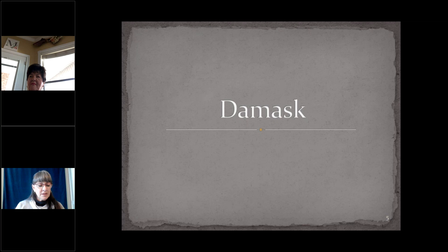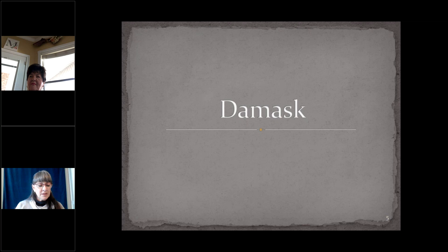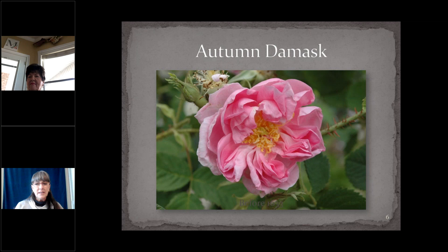Damasks are believed to be a natural hybrid of Rosa Gallica and Rosa Phoenicia that originated in Persia; they were brought to Europe by the Crusaders. Medium to large, upright plants with flowers in shades of pink and white, matte foliage, and very fragrant. Autumn Damask is one of only a small handful of roses known to repeat before the arrival of the China roses in the early 1790s. It is extremely ancient, thought to be a cross of Rosa Gallica with Rosa Muscata — another repeat-flowering ancient rose — and is very, very fragrant.